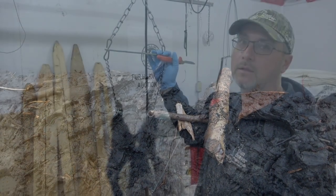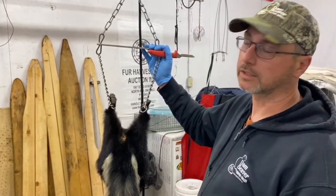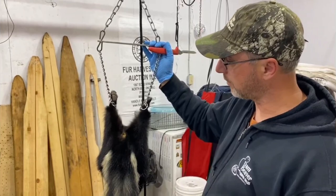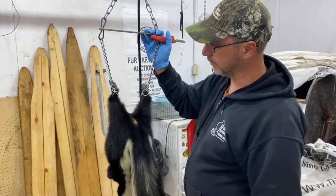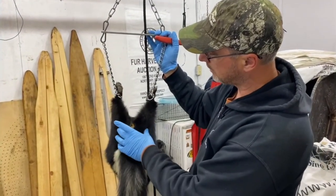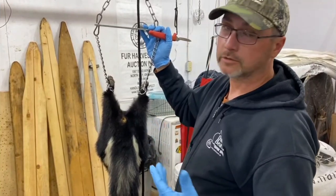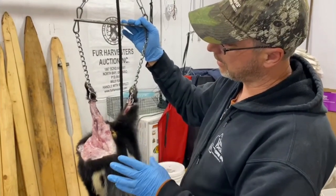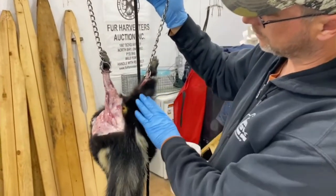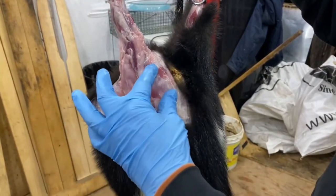Ian here with Dan Beaver trapping supplies. Today we're going to show you how to remove the essence from a skunk. We caught this guy this morning in a raccoon trap - he looks nice and fat with nice stripes, very well furred, so we're going to skin him too. The scent glands are located on either side of his bum hole. It's hard to see with all the fur, so we're going to quickly skin it and show you how to do it.